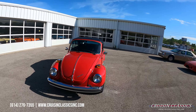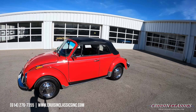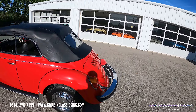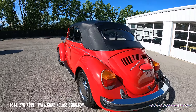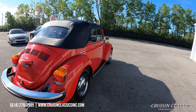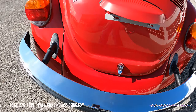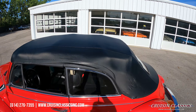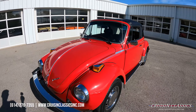Beautiful victory red paint on this car, black soft top, got a newer set of radial tires on here. The paint on this car by no means is a driver quality paint job — it definitely exceeds that. When you look down the side of the car on either side, there's no waviness to the body panels. Excellent chrome.